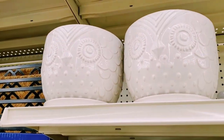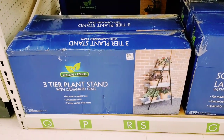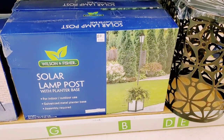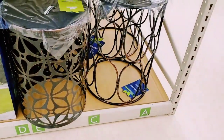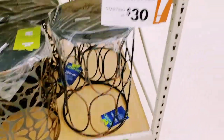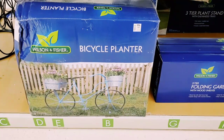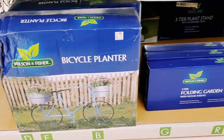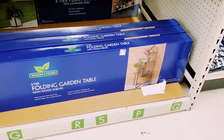They have a three-tier plant stand with galvanized trays for $59. Then they have a solar lamp post with planter base for $89. These are going to be $35, smaller ones are $30. They have this really cool bike planter for $79, and then a three-tier folding garden table for $39.